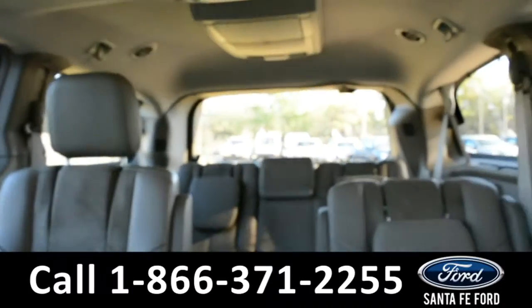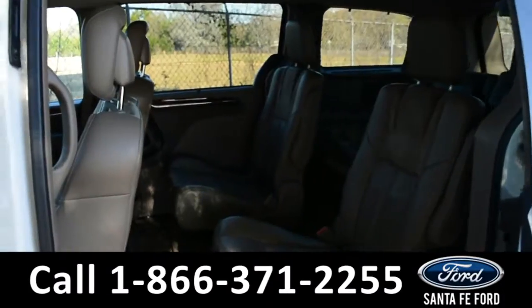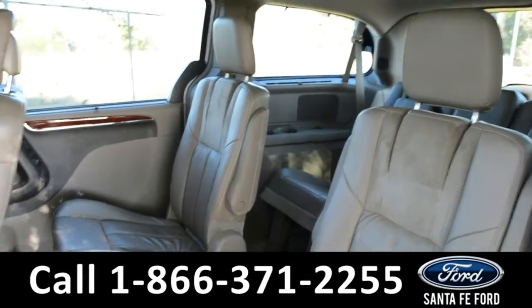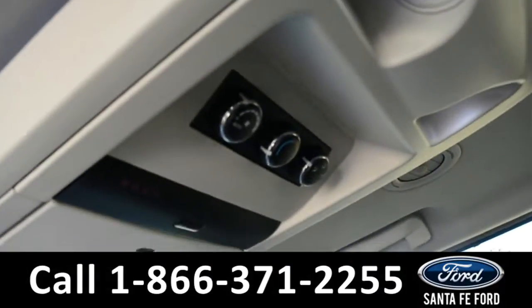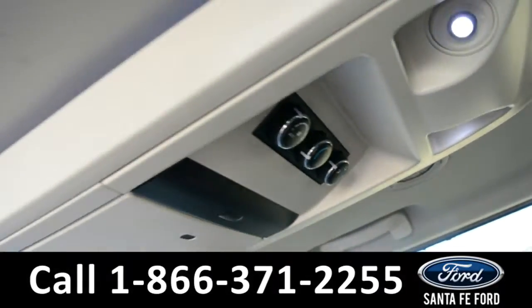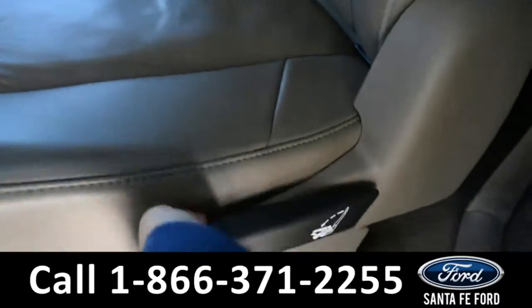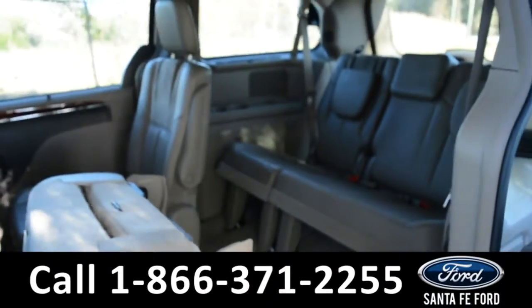Now let's take a closer look into the middle row. Here's a closer view of the very spacious middle row. This vehicle also features rear climate controls. And if we flip this seat down, we have easy access to the back row.